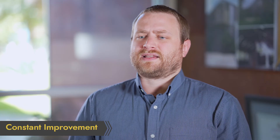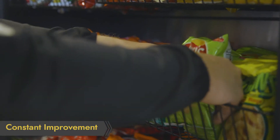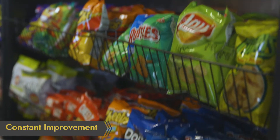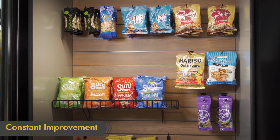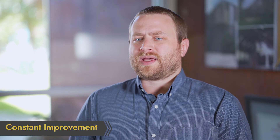Constant improvement. Once a market is placed and you're servicing it correctly, it is important not to get complacent. You should commit yourself to constantly improving your market to provide the best service possible and to make as much money as you can. You should strive to always stock the right amount of the right products. Aim to service the market exactly when it needs it, not a day too soon or a day too late. Work on introducing new products and new sales specials to drive purchases. With a commitment to constant improvement, your market will get better every day.